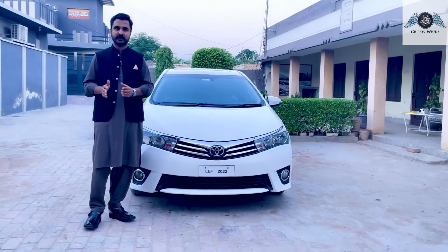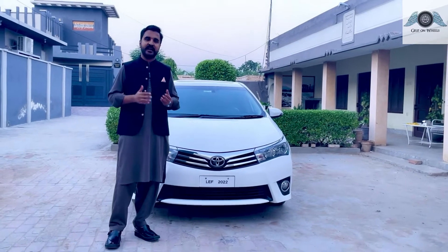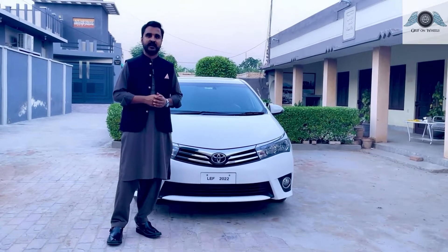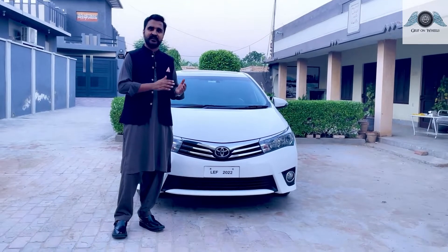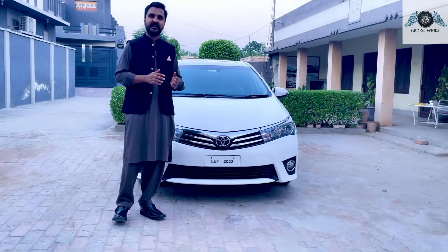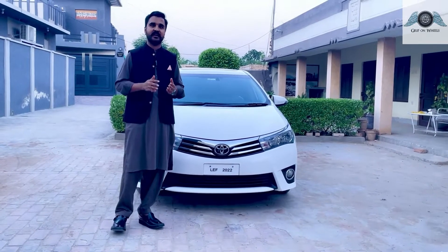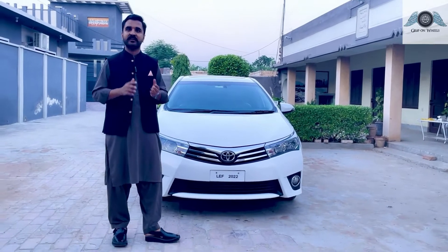Viewers अगर आपको मैं Grandy की हिस्ट्री के बारे में बताऊं - Grandy Toyota ने 2014 में लॉंच की थी और till date यह गाड़ी मार्केट में available है। 24 से 25 लाक के बजट में यह गाड़ी आई थी, और इस time जो beige interior के साथ Grandy आ रही है वो 61,49,000 की है, और जो black interior में Grandy आ रही है वो 61,99,000 रुपये की है।